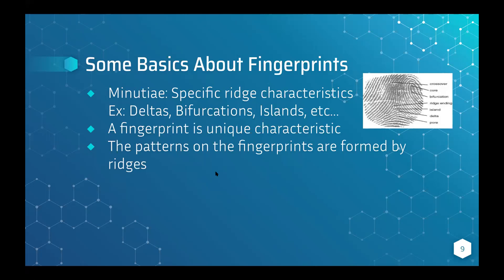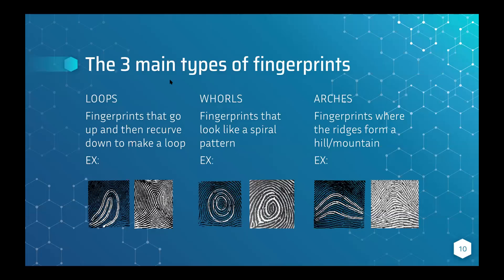Some basic things about fingerprints: there's minutiae, which are ridge characteristics. You can see little patterns — for example, a delta, which is that triangle shape. Like landforms, a delta is where one thing splits out into two. Then there's bifurcations, and islands. There are a lot more, but those are just a couple. Everybody has different fingerprints, and the patterns are formed by ridges — the little lines you can see on your fingertip.